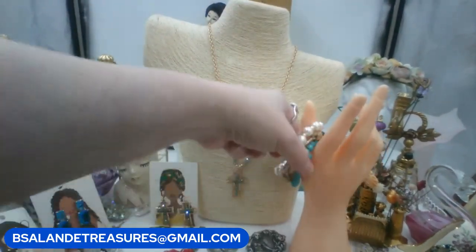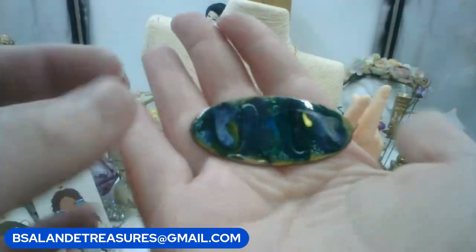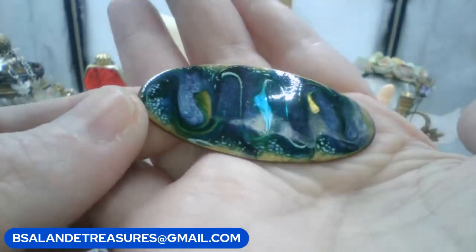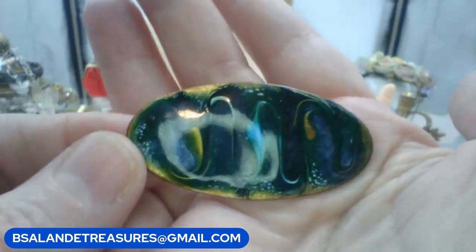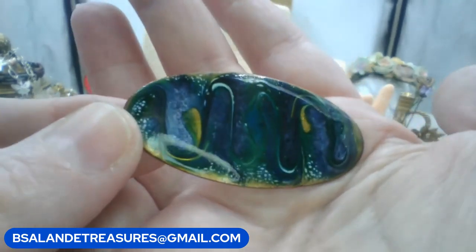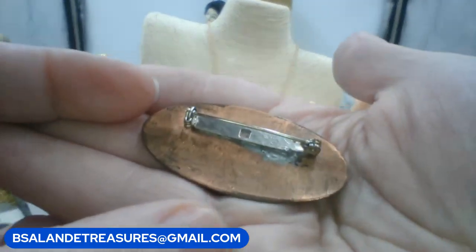Next, a vintage enameled copper brooch with really pretty swirls — eight dollars. Keyword is 'blue swirl copper brooch.'